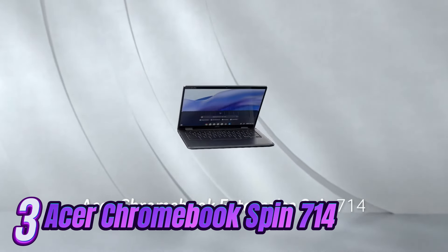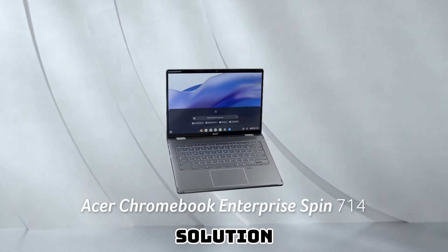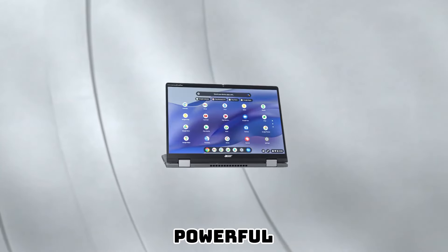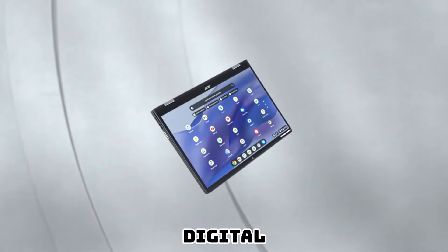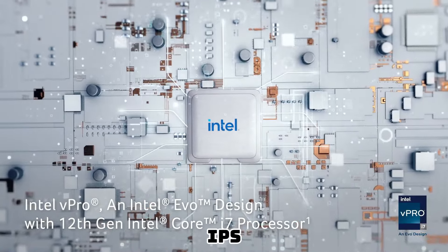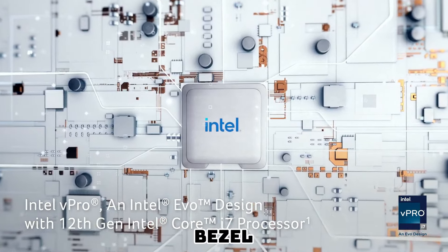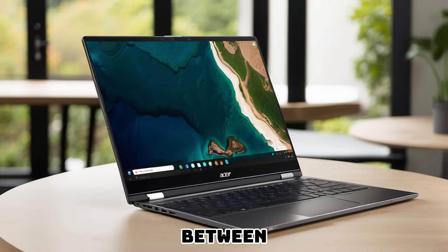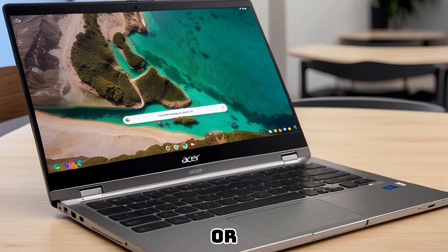Number 3: Introducing the Acer Chromebook Spin 714, a dynamic and versatile computing solution tailored for the modern professional. This premium laptop combines stunning aesthetics, powerful performance, and unrivaled flexibility. Immerse yourself in the brilliance of the 14-inch Full HD IPS touchscreen display, which delivers vivid colors and sharp details with its narrow bezel design. The 360-degree hinge allows you to effortlessly switch between laptop, tablet, tent, and display modes, adapting to any work scenario or personal preference.